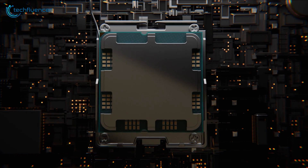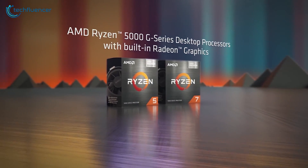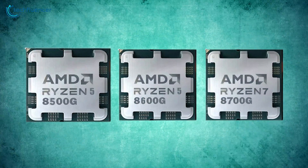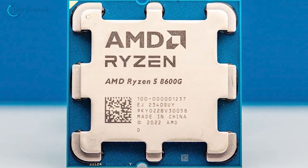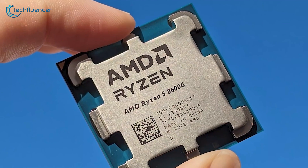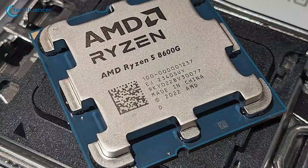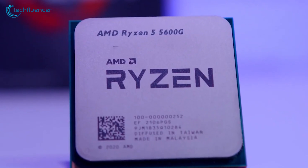AMD's desktop APUs are turning out to be very promising and can easily trump their previous 5000G series, as they deliver great performance while maintaining a reasonable price tag. This lineup consists of the Ryzen 5 8500G, 8600G, and 8700G. Though the 8600G and 8500G come with a far more reasonable price tag, it can get a bit complicated to choose. In our video today, we'll be comparing specs, performance, value, and overall efficiency to find out the best Zen 4 APU for you.